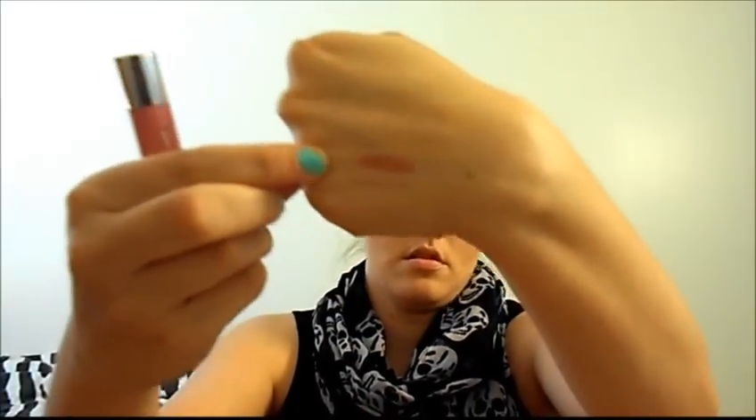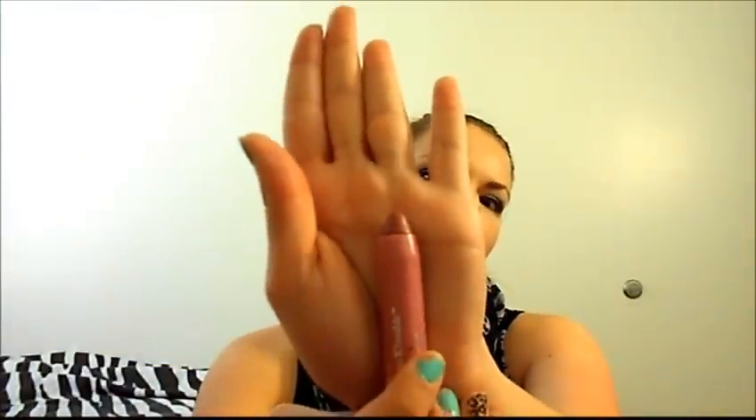Next is a lip product — another Kissable Balm Stain. I've shown one in the past two favorites videos, but this will be the last one I'm showing because I'm not going to pick up any more. This is Honey, which I know is a really popular shade, so I wanted to pick it up. It's like a neutral mauve color. This is really pretty, and I really recommend this product in general. Revlon makes my favorite lip products for sure.